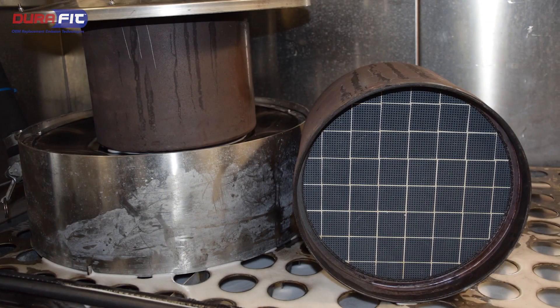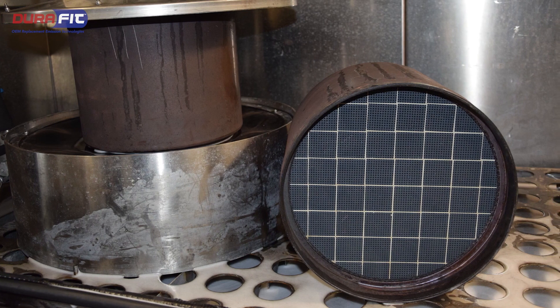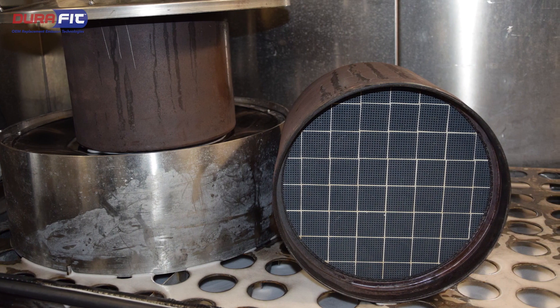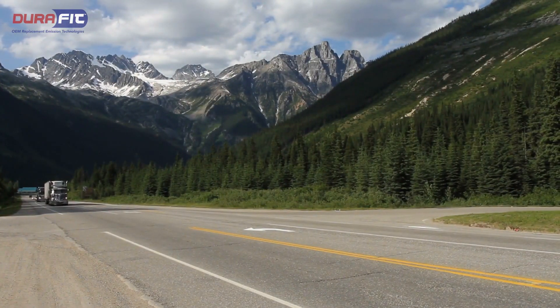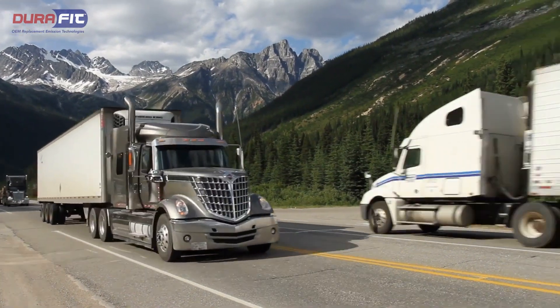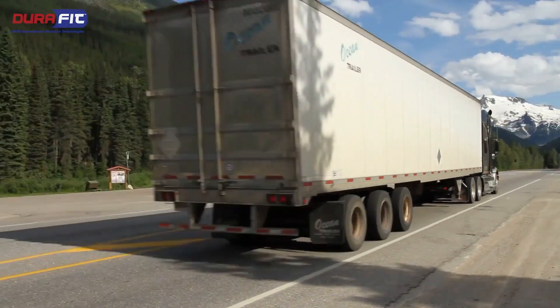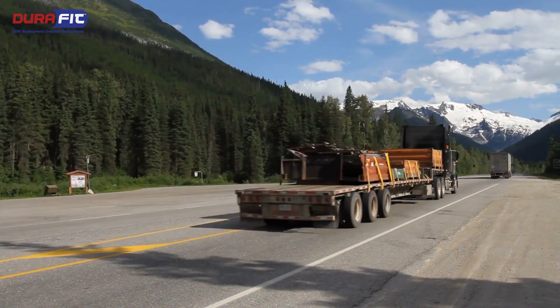In many cases, aftermarket manufacturers are using a symmetrical substrate in these applications as a cost-cutting measure. These units can be expected to have a shorter lifespan on the vehicle and will need to be regenerated, cleaned, and removed more frequently than a unit that uses an asymmetrical substrate. Your vehicle will operate best when you use DuraFit replacement DPFs that are designed to work like the OE.